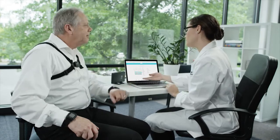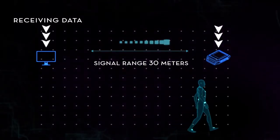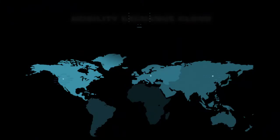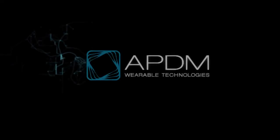Stream directly to a computer or log data on board each sensor. Never lose data in or out of the lab. Save time and effort, and track subject progress over time. Store and export data locally or to the Mobility Exchange server for multi-site sharing.